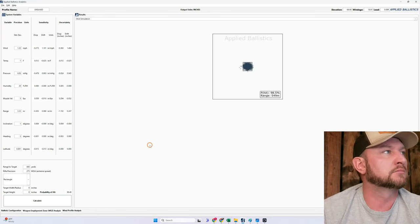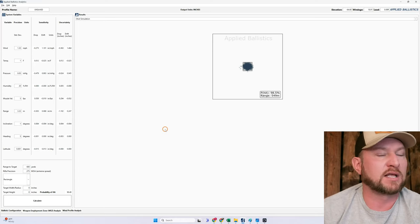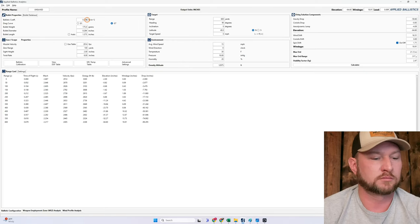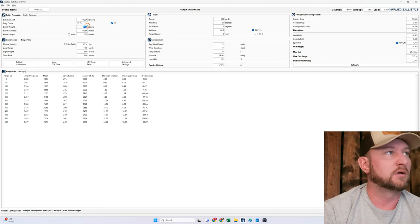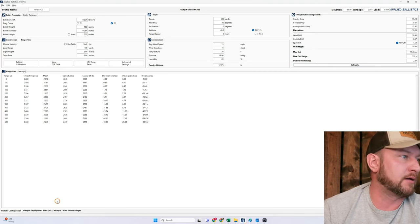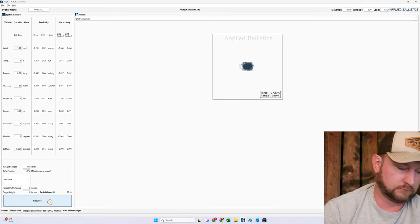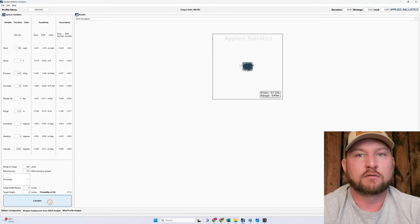That gives us a standard deviation of 1.33 on wind and 3.33 on range. How does that affect it? We're up to 98.5% with the ELDX. Now we're talking — that's what we want to see. But let's go back to the CX. Running the same proficient conditions with the CX at 3,048 feet per second: 97.5%. All that BC — you gain 1%. And that's at 600 yards. As I said in the last video, you get closer and it's even less.